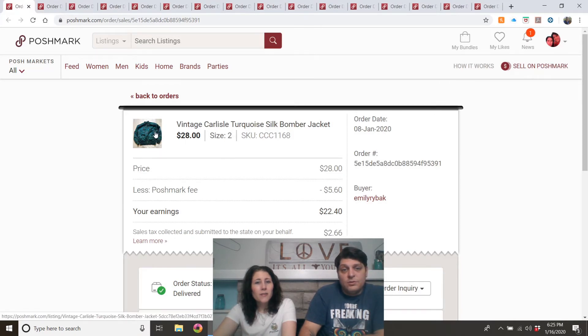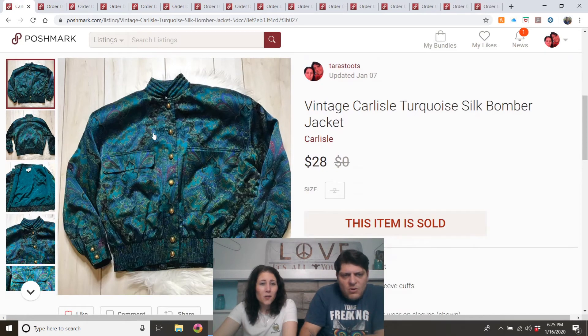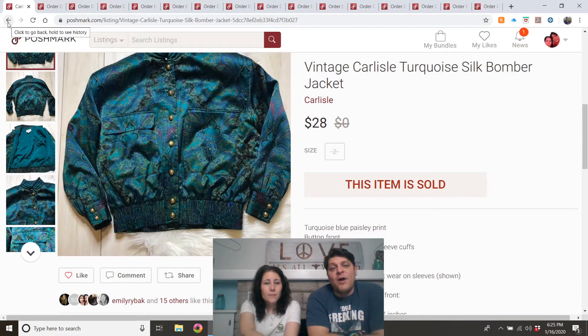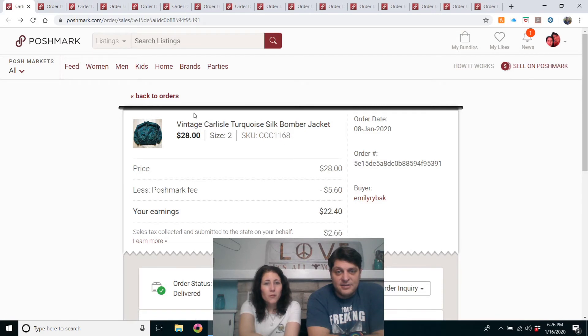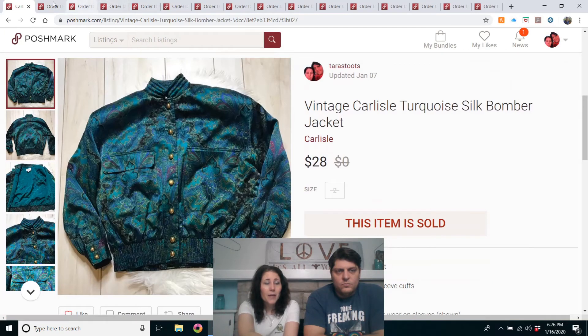Vintage Carlisle turquoise silk bomber jacket. I got this at 99-cent day at our Newcastle Goodwill. It has shoulder pads, gold buttons, 100% silk — very unique, needed the right buyer. It did take a little while to sell, but somebody is not just wearing that, they are rocking it. I take a chance on that stuff for 99 cents — sometimes it pays off, sometimes I end up redonating it, but in the long run I make a profit.